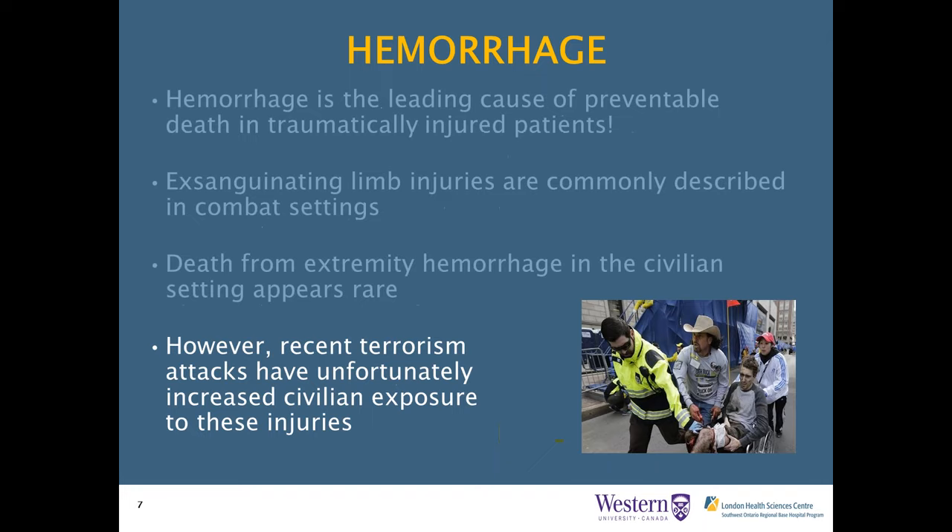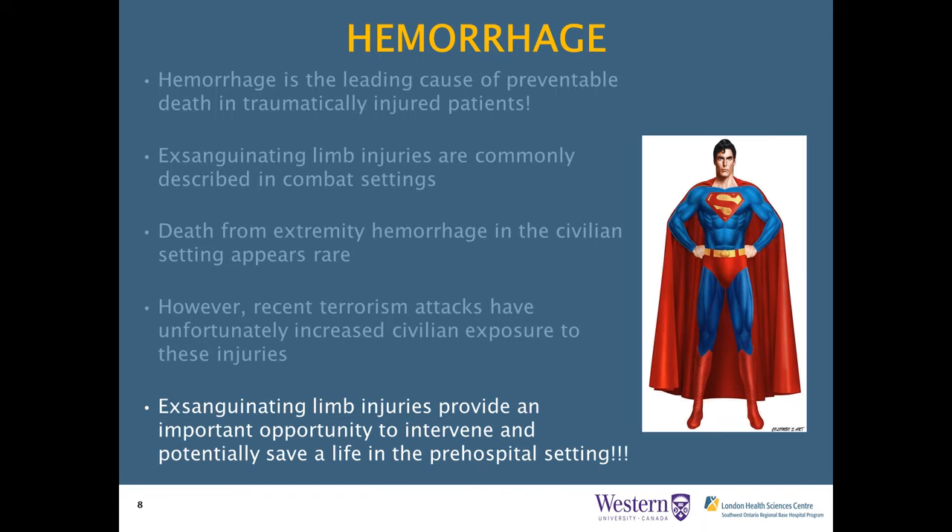However, recent terrorist attacks have unfortunately increased civilian exposure to these injuries, as exemplified by the Boston bombings. Exsanguinating limb injuries are really exciting because they provide an opportunity to intervene and potentially save a life in the pre-hospital setting. Many traumatically injured patients bleed from visceral injuries—spleen, liver, intrathoracic injuries—where it's very difficult to provide any meaningful intervention outside of an operating room. Exsanguinating limb injuries give us an opportunity to have a huge impact on patient morbidity and mortality.